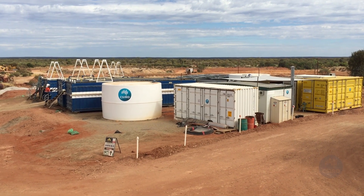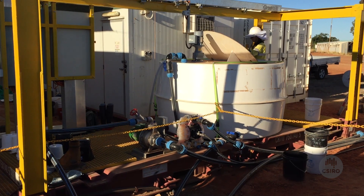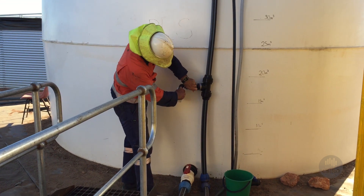We partnered with CSIRO because they simply are world leaders in research — who could we get any better than CSIRO? The demonstration plant is a low capex, mobile plant suitable for small miners looking to unlock stranded gold deposits.